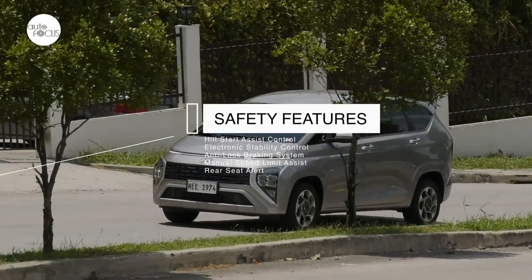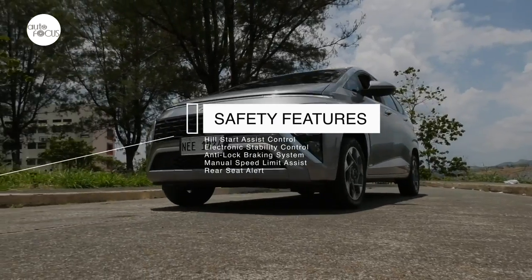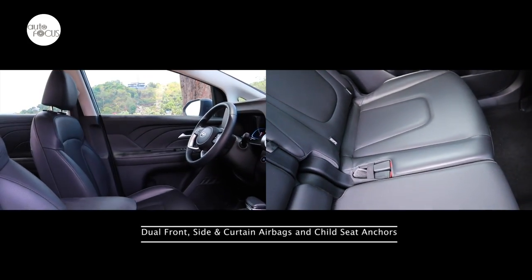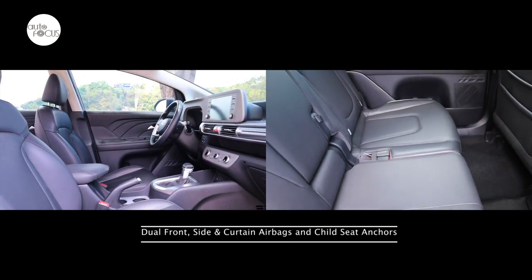Other standard safety features include hill start assist control, electronic stability control, anti-lock braking system, manual speed limit assist, and rear seat alert. Also added for safety are dual front, side, and curtain airbags, and child seat anchors.